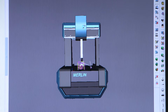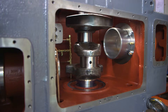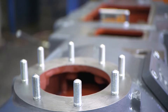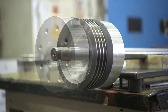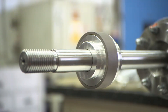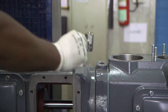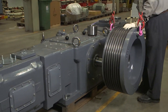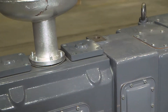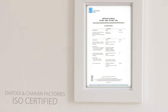We follow the most stringent quality standards and processes for our piston machines. Both our Pune facilities at Dapudi and Chakan are ISO 9001, 14001, and 18001 certified.